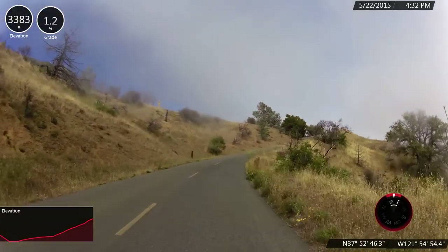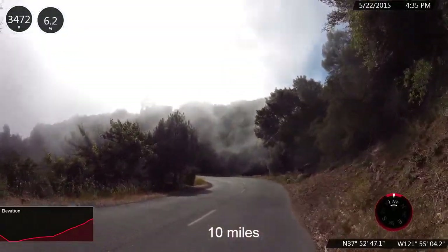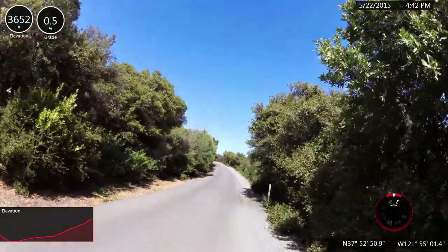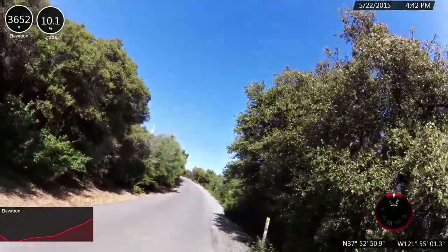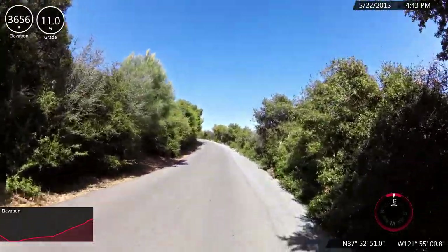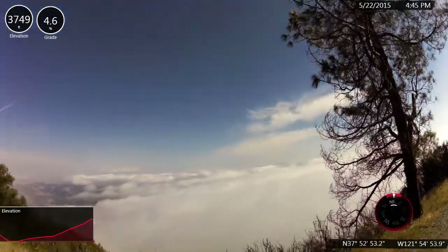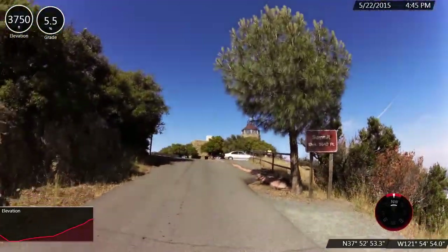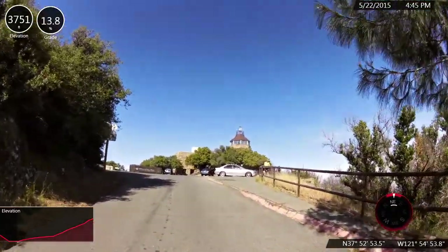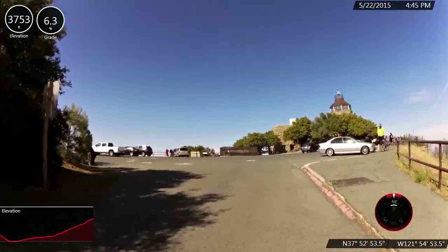We are at the top of the wall. Going to get to the top — I go into my 30 tooth. Here we are, top of the world! Up the wall, which read 16 to 17 percent throughout that tenth to two tenths of a mile climb. The Beast of Diablo.